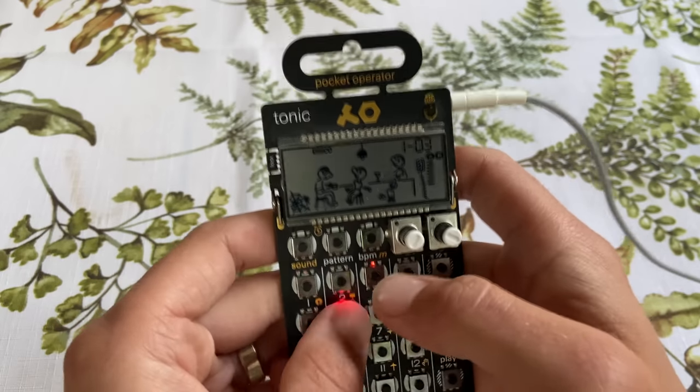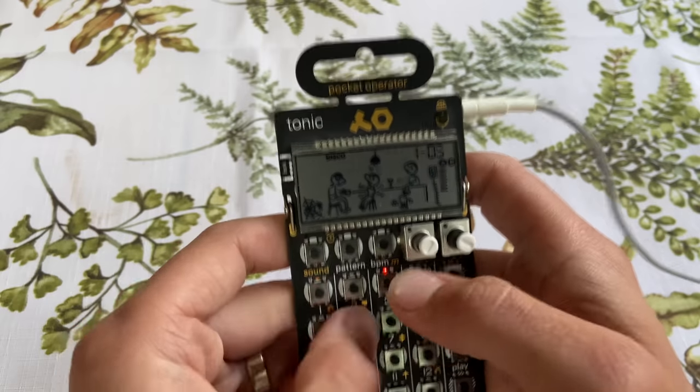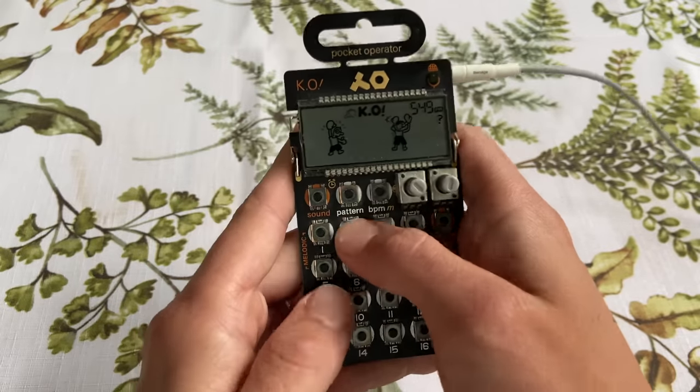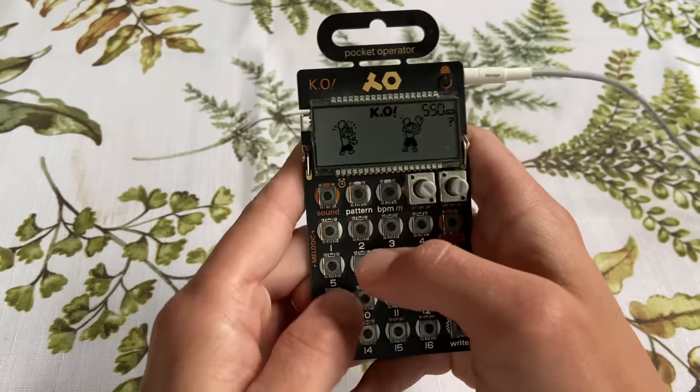Pocket operators are great for playing out scales, but they're also great when it comes to sequencing or playing drums live. The Tonic does a great job at playing drums, and the KO also does a great job playing drums live in an MPC or Maschine style format that is a lot of fun. And the PO28 Robot does a great job for playing live as well.